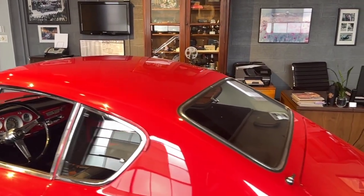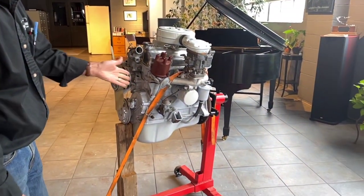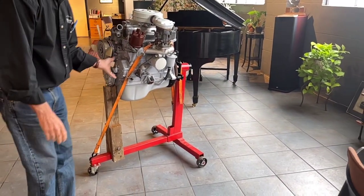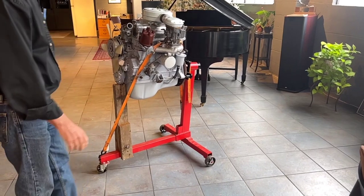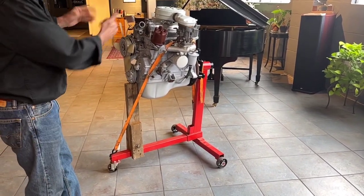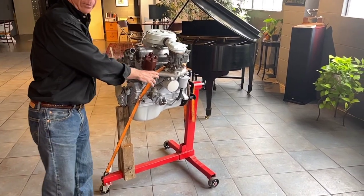The car also comes with a static display of the original engine that came out of the car. This is the Fiat 1500 — it has been cosmetically restored. I do not know if it was rebuilt internally, so I can't speak to that. But it is the original motor to the car, and that comes with the car. I would just recommend using it as a static display.